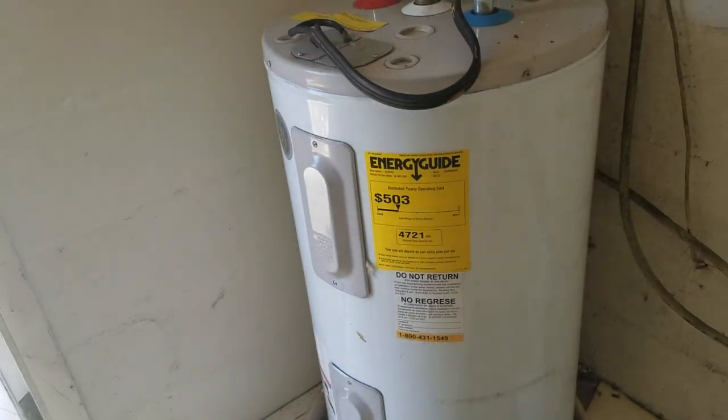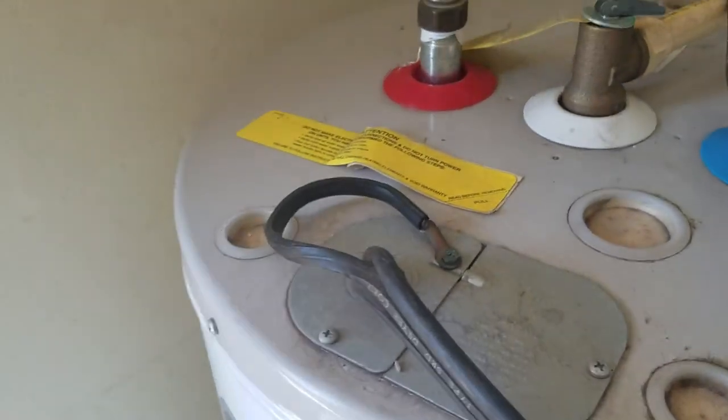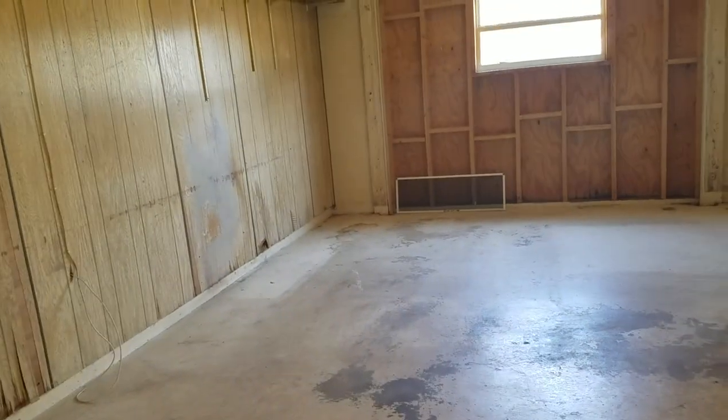It's a pretty small water heater, also looks to be kind of old. The wiring is incorrect there — that needs to be covered. So this was used as a bedroom or something — grow house or something. But this was the garage.